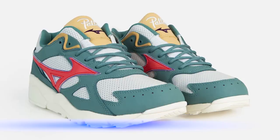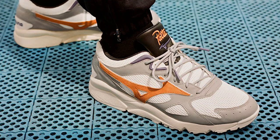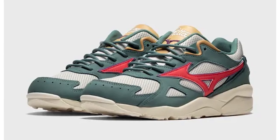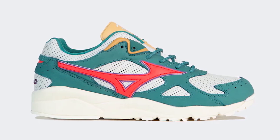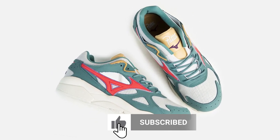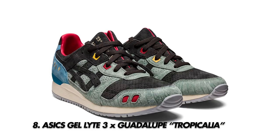At number nine is the Mizuno Patter Sky Medal. This is the third version from Patter and Mizuno — the previous two were absolute bangers and this one doesn't let us down at all. It comes with ivory mesh underlays, green and red leather overlays, and a really striking yellow tongue to set the whole thing off. It's got that retro 90s vibe and it's really hard to find a deadstock pair for under 300 pounds now.